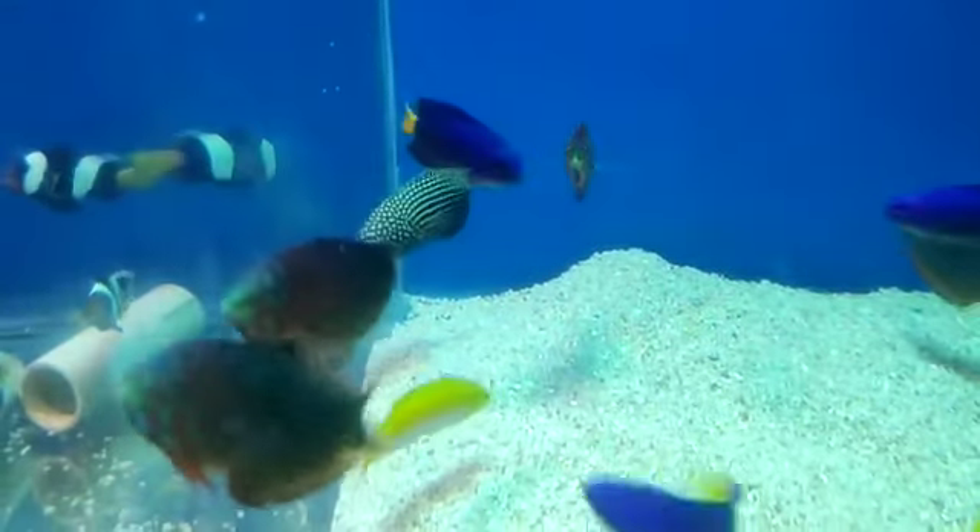Okay, next coming to another tank. We have a lot of fish. Damselfish has been shown here. What do you see? The black and white clown. This is the Sea Bear Clown.